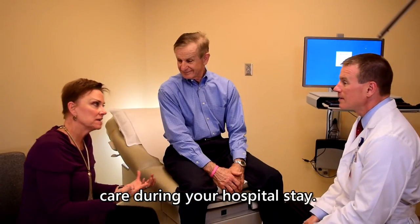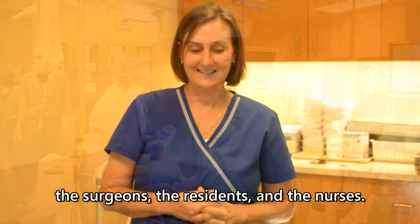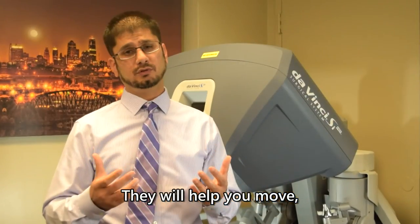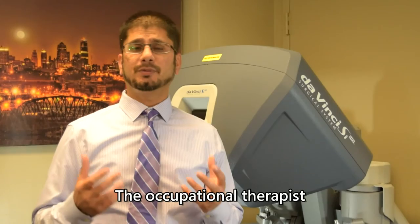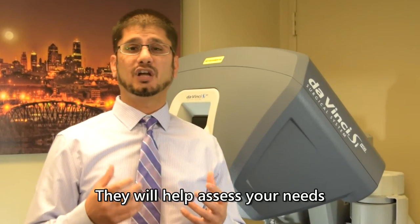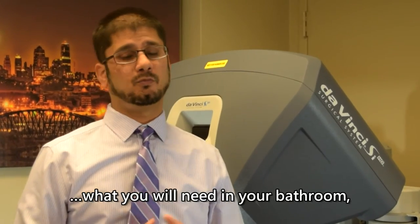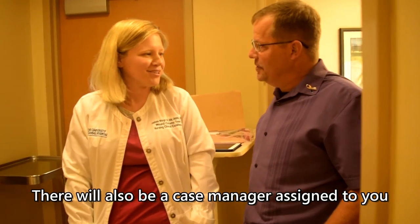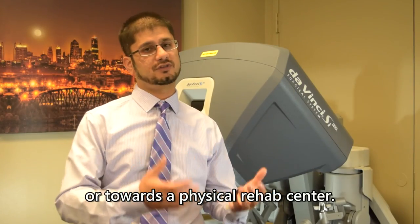There will be several people involved in your care during the hospital stay, including the surgeons, residents, and nurses. The physical therapist will come by every day to help you move, walk, and gain strength. The occupational therapist will assess your needs as you return home — such as bathroom accessibility, navigating stairs, and walking ability. There will also be a case manager assigned to help you meet all your needs as you go home or to a physical rehabilitation center.